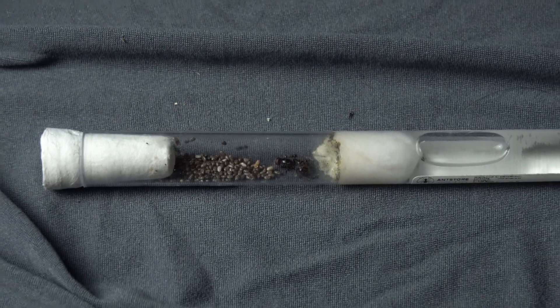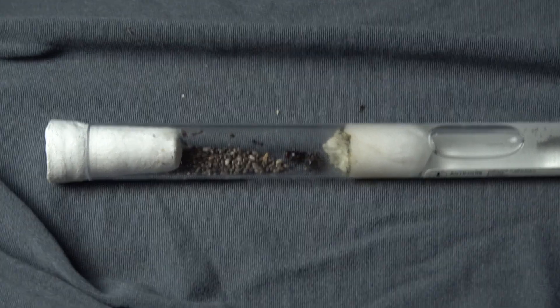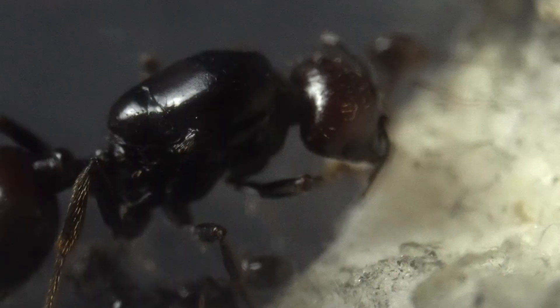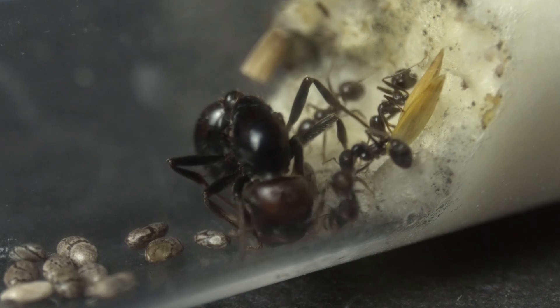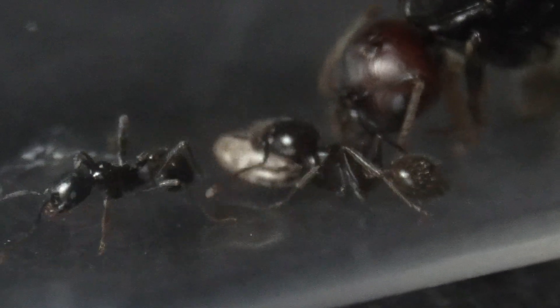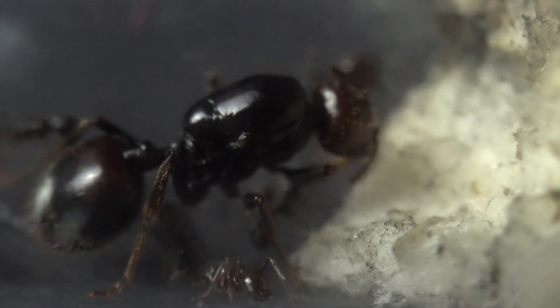So I decided to leave them alone through the whole night. The next day, I could finally see some broken seeds and even some bread the queen was carrying around. They really had to work for hours to open up these seeds. While majors open seeds like that in literal seconds, these guys struggled quite a bit with their little mandibles. But now finally they could distribute the food to other members of the colony, including the queen.